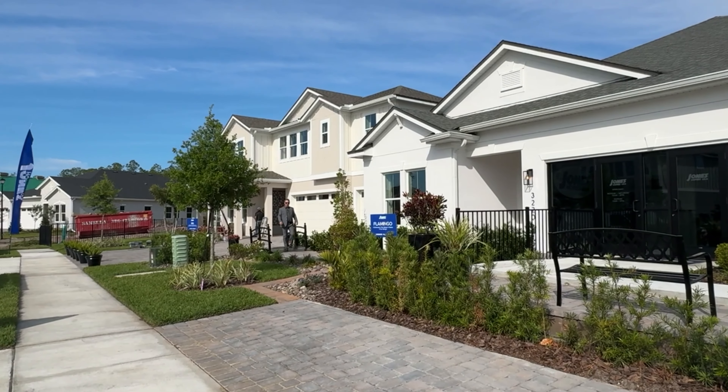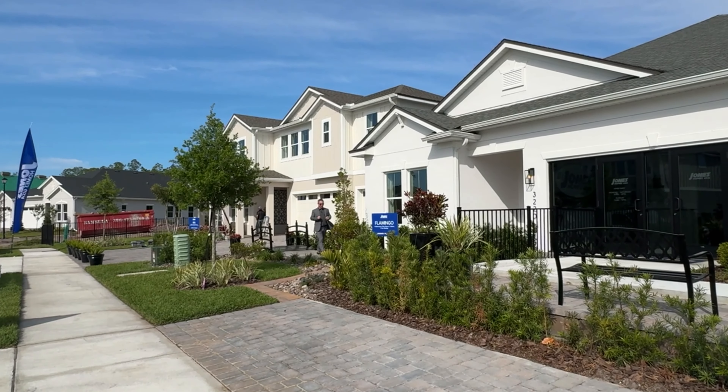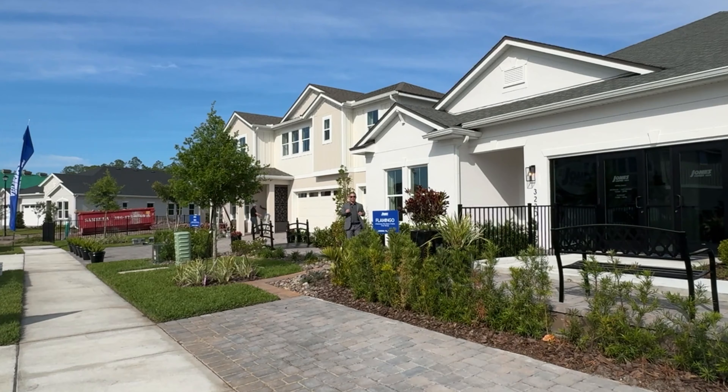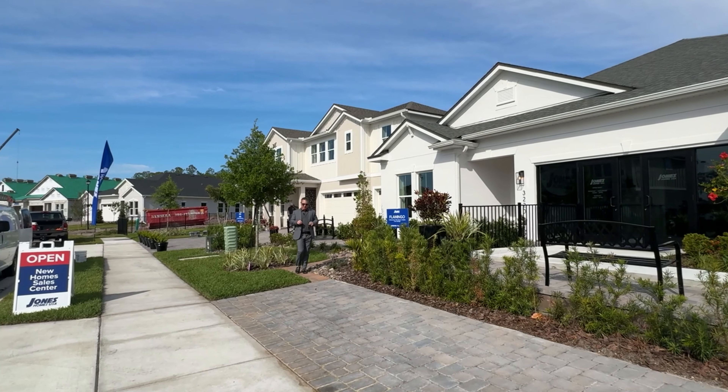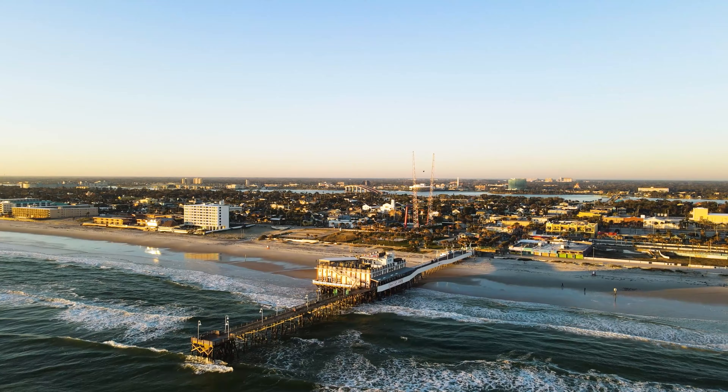Welcome to Legends Preserve here at LPGA International in the world-famous Daytona Beach, Florida.